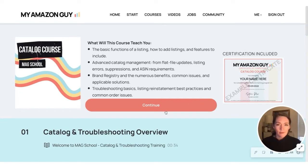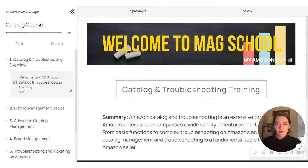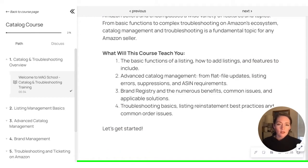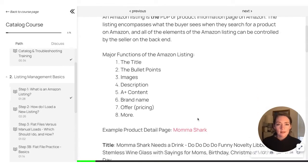So I just wanted to walk you through our catalog course here as a little demo. I already signed up for the course, and it brought me to this screen. So here we'd click Continue. Next, it's going to welcome us to MagSchool. It's going to give us a little information on what we're going to be learning here, and we're just going to walk through some of these different courses.